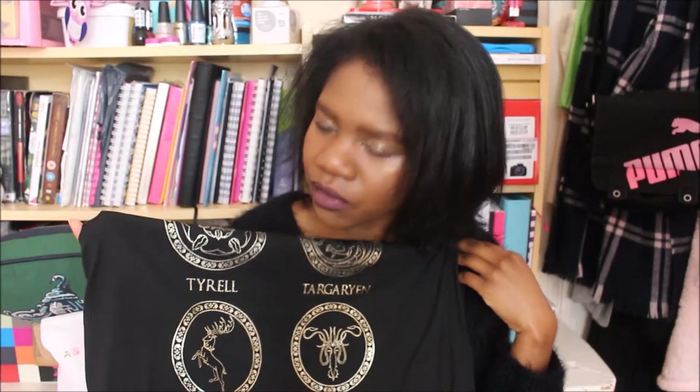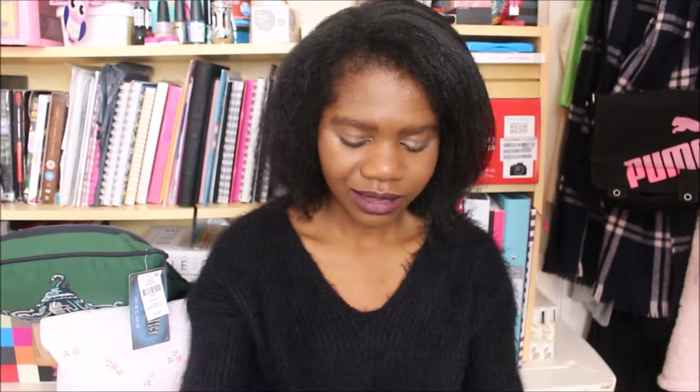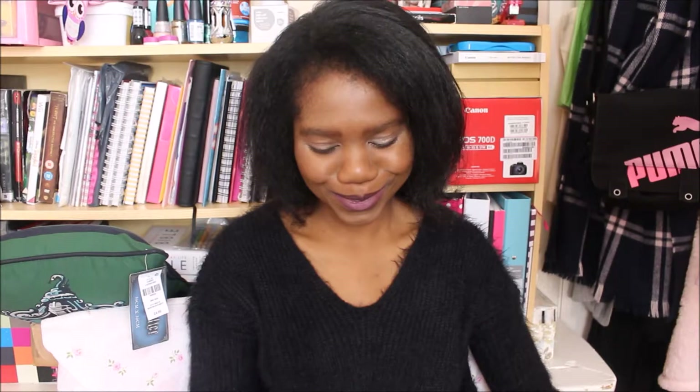Especially because they spell it the same way we spell it: T-Y-R-E-L-L. Normally people seem to spell it with a double R, but whenever any of us are watching telly and there's credits with a Tyrell surname, there's always two R's. People always pronounce our name as 'Tyrell' but we pronounce it 'Tyrell'. It's just nice to have it spelt the same way we spell it, and yeah it's just really cool.